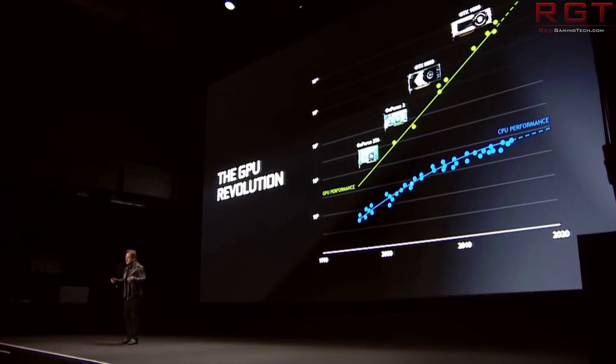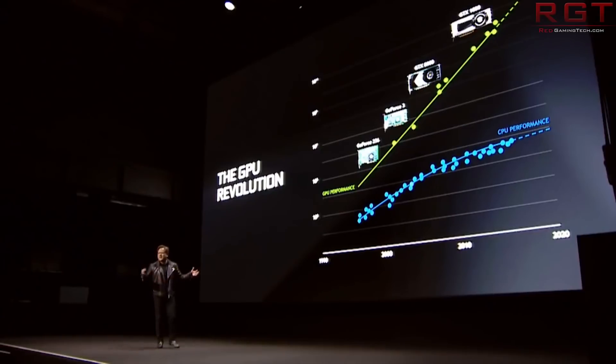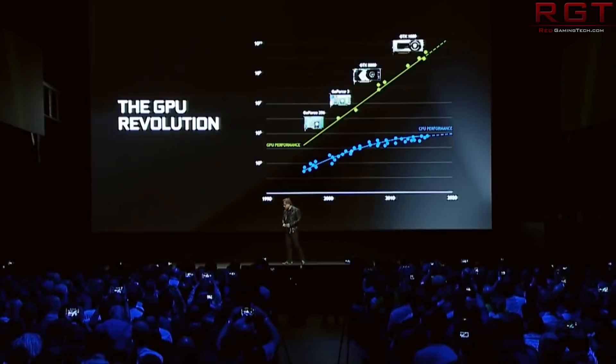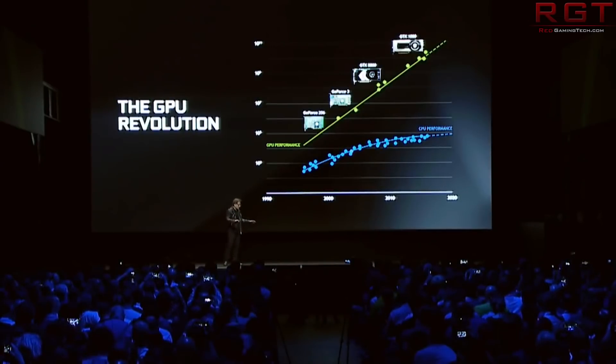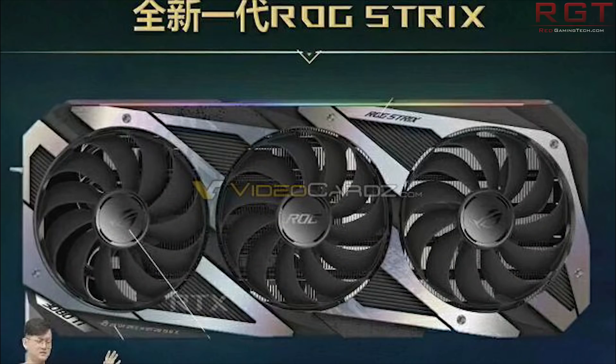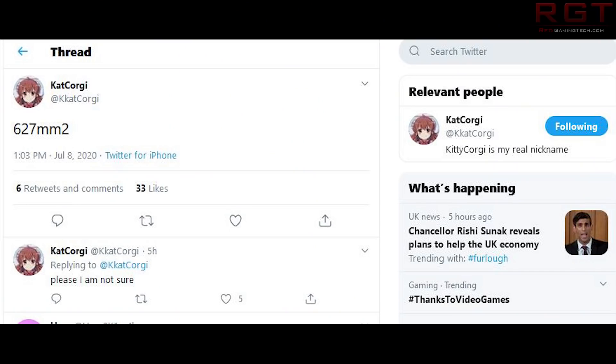Nvidia has increased RAM for the 80 SKU – previously the 2080 only had 8 gigabytes. There's quite a large jump between the 3080 and 3090, so will we see a 3080 Ti? Recently there was a leak from Asus allegedly showing a 3080 Ti, and I honestly think there's a good probability there will be one, given the RAM cost. Whether we'll see it at launch is unknown. The die size for the highest-end SKU – the 3090 – is allegedly 627mm², which is frankly very large.